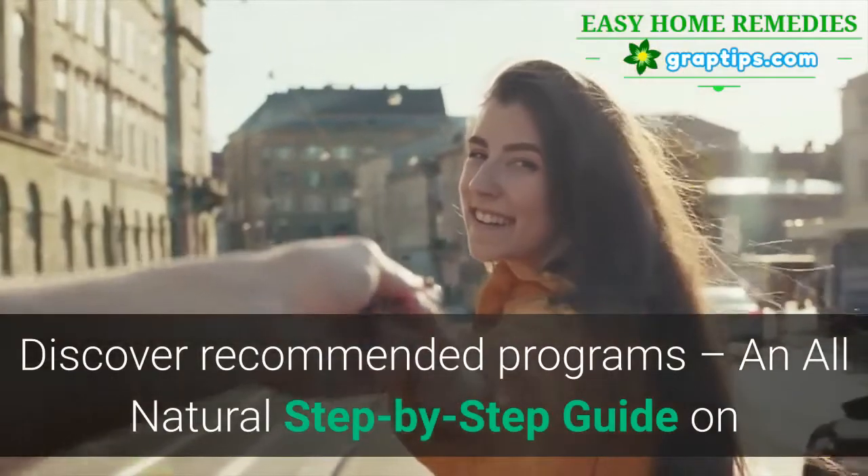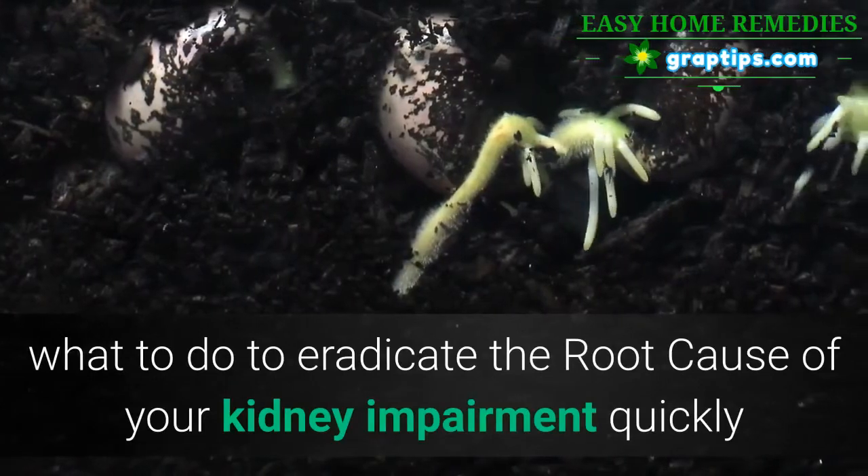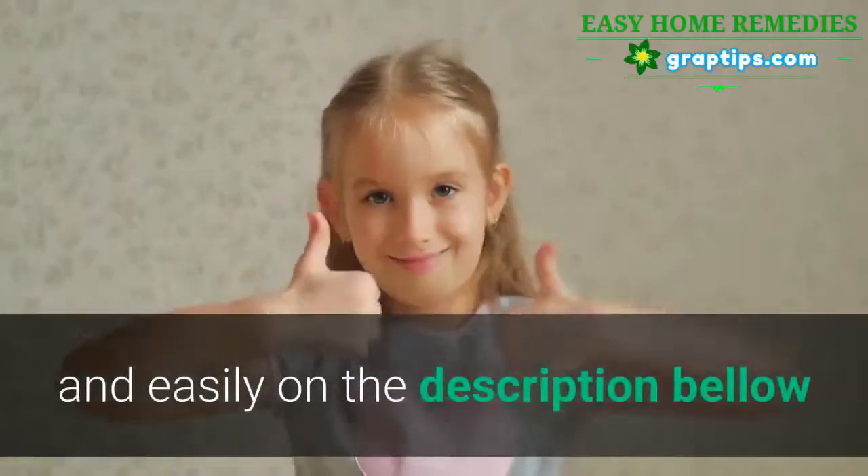Discover recommended programs — an all-natural, step-by-step guide on what to do to eradicate the root cause of your kidney impairment quickly and easily. Find the link in the description below.